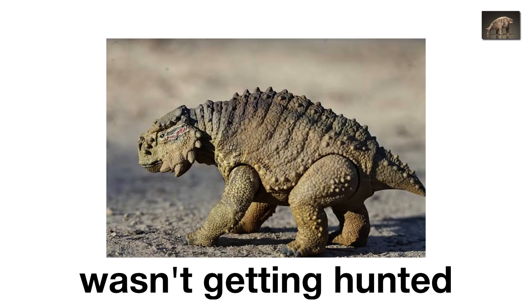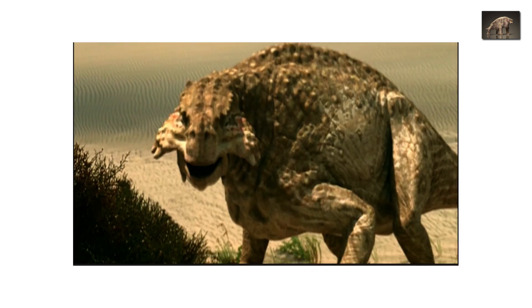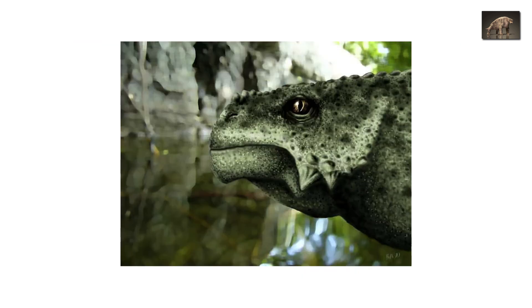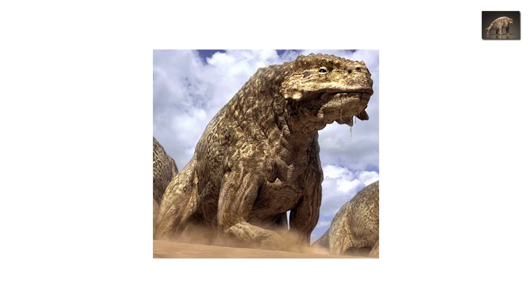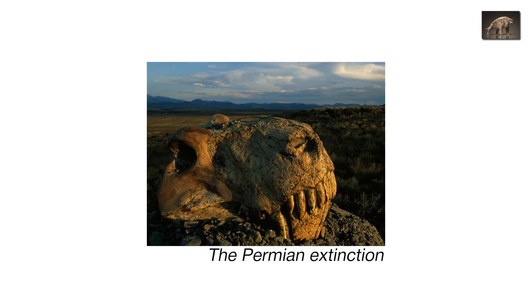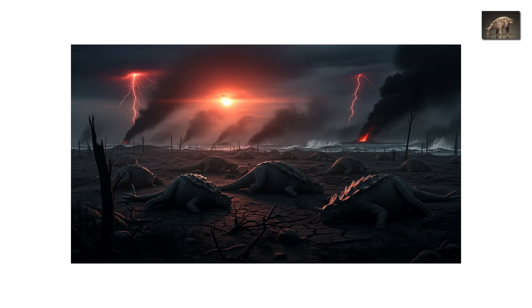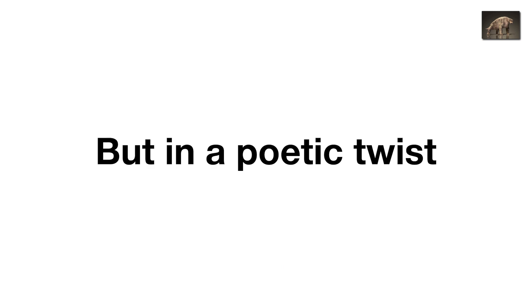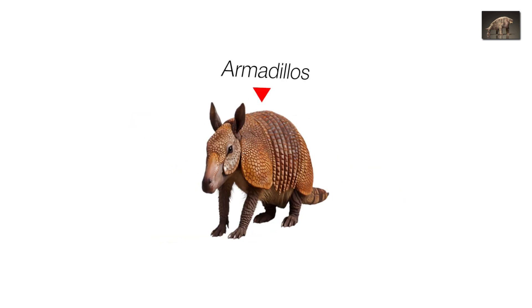When Scutosaurus wasn't getting hunted, it probably spent its time wallowing near waterholes, chewing cycads, and trying to stay cool. Despite its dopey look, Scutosaurus was a survivor, a living tank that thrived until the planet collapsed around it. Then came the Permian extinction — dust blotted out the sun, oceans turned toxic, and the great armored herds finally fell. But in a poetic twist, Scutosaurus's lineage paved the way for future armored giants, from ankylosaurs to armadillos.